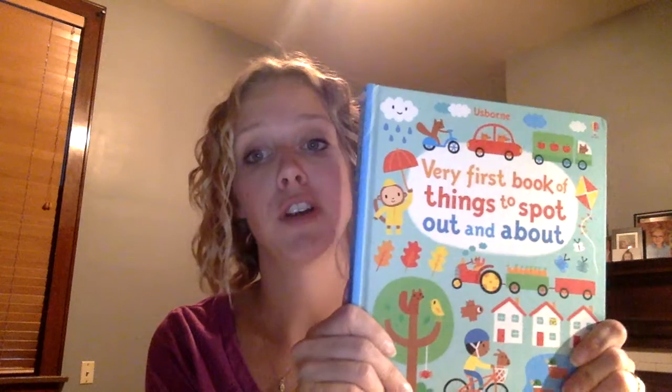This is one of my favorites — kind of like Where's Waldo. It's the Very First Book of Things to Spot. It's made really, really well. Since this is the very first book, the pages are a little bit heavier and thicker. And on each page it has questions for parents to ask as they're going along.